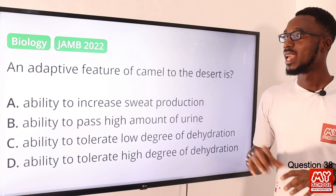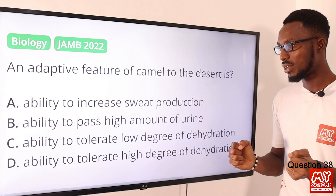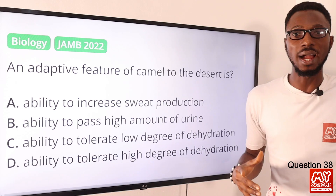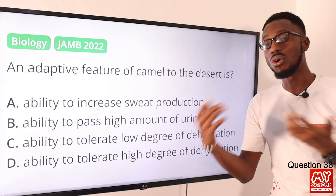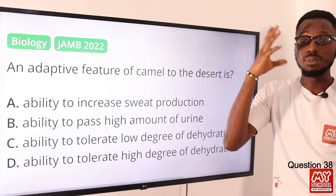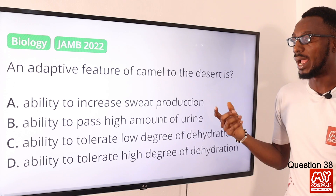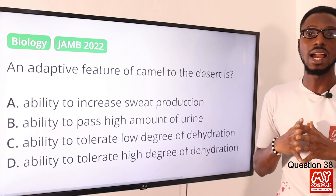Question 38: An adaptive feature of a camel to the desert is what? It has the ability to tolerate a high degree of dehydration. The humps at the back serve as a fat reserve or energy reserve, so it can go a long while without water. Other adaptive features include eyelashes preventing sand particles from entering its eyes. So the correct option is option D — ability to tolerate high degree of dehydration.